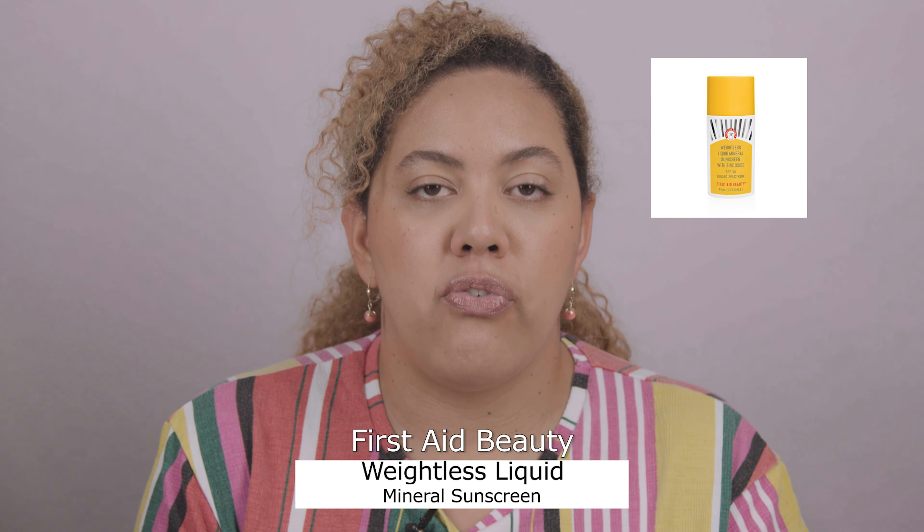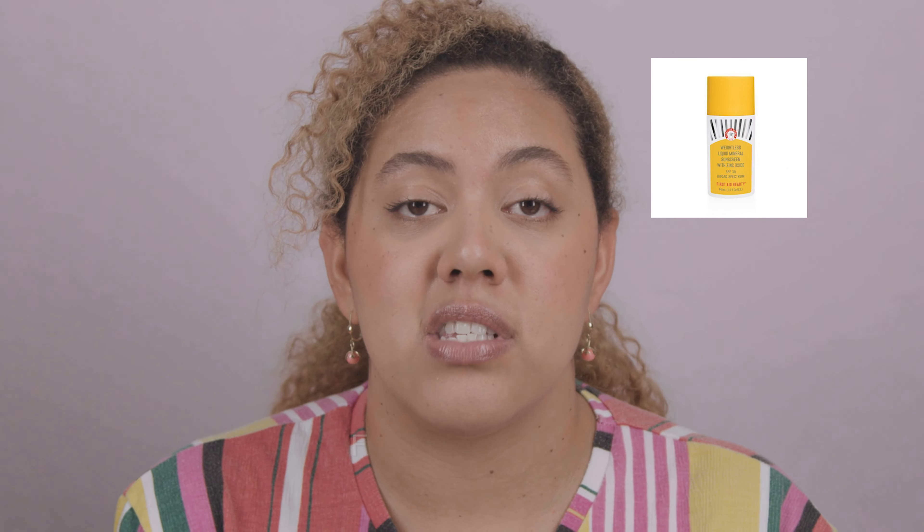On the pricier side, First Aid Beauty is another great brand for acne-prone and sensitive skin. Their products are fragrance free and very minimal in potentially harsh ingredients. They're available at Sephora and I believe Ulta as well. I personally love their moisturizers and their cleansing pads are amazing.